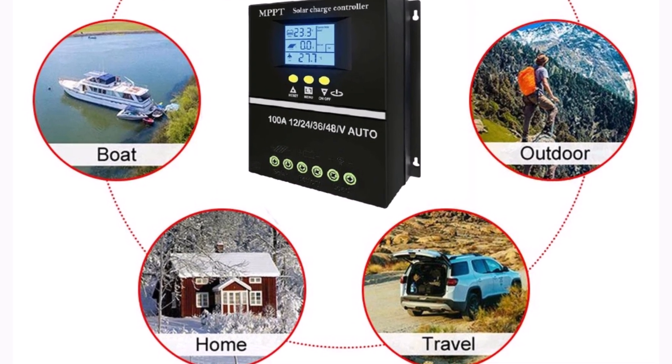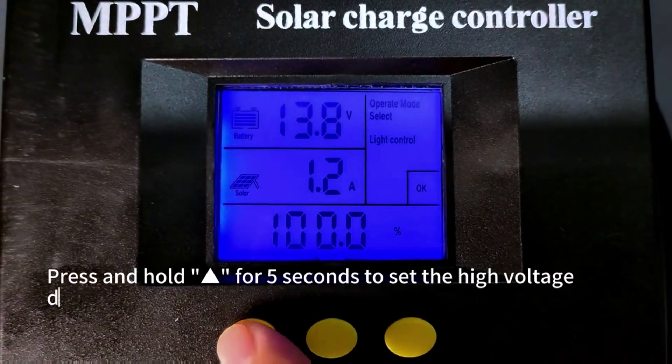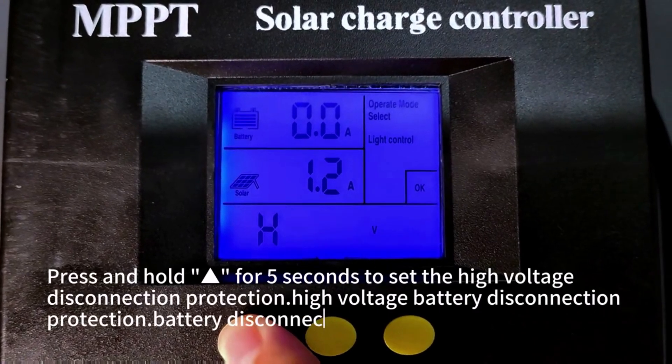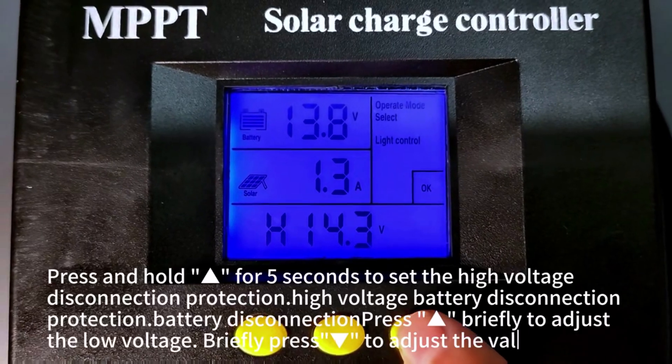With multiple current options, wide compatibility, and efficient performance, it's a great investment for both residential and commercial solar applications. Highly recommended for those wanting a reliable, energy-efficient charge controller.